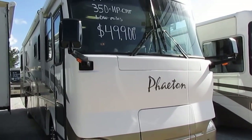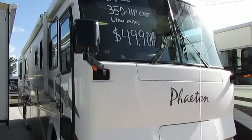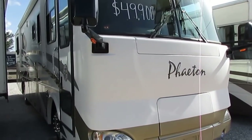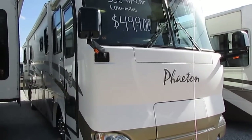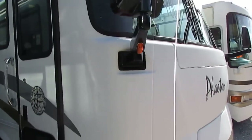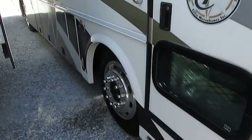That's why you see 35- and 36-year-old Allegros still running around, still being used all the time. This is the Phaeton, one of their top-of-the-line units — the Zephyr is their absolute top, and this is right underneath it. Beautiful RV, 36 feet long, with one power slide-out and a 330-horsepower Caterpillar diesel on a six-speed Allison Freightliner chassis.